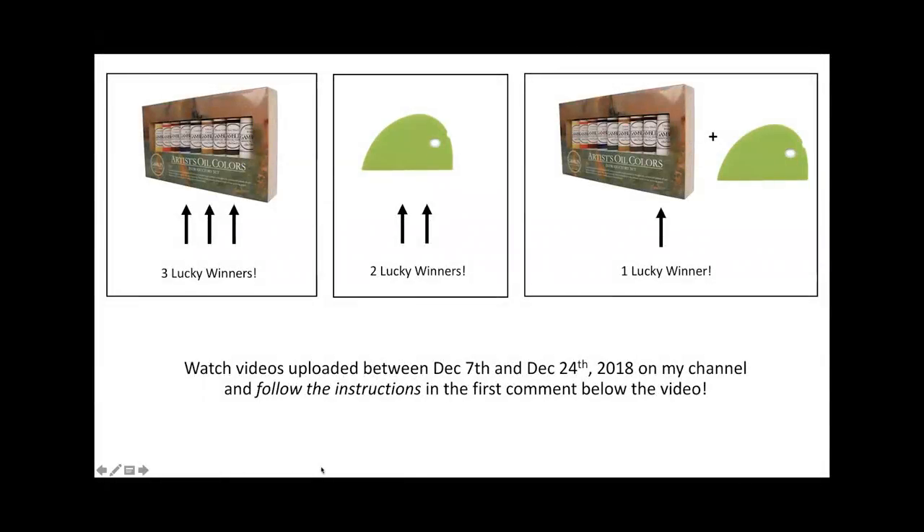Hey everyone, thanks so much for visiting my channel and watching my videos. I really appreciate it. I started my YouTube channel about a year ago and I just want you all to know how much I appreciate you visiting. As a thank you, I'm running a little giveaway at the end of the year — all you have to do is watch the videos uploaded between December 7th and December 24th on my channel and follow the instructions in the very first comment below each of these videos. On December 25th, 2018, I will be selecting three lucky winners to receive a wonderful gift set made by Gamblin Colors.